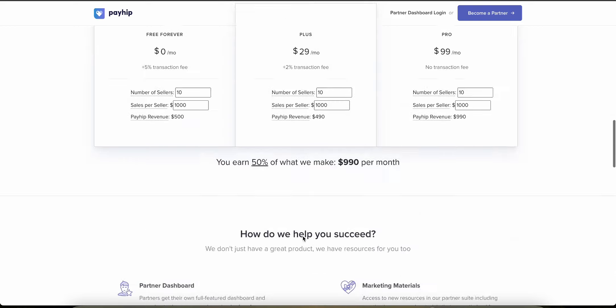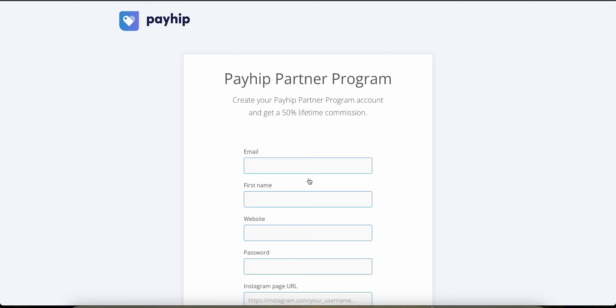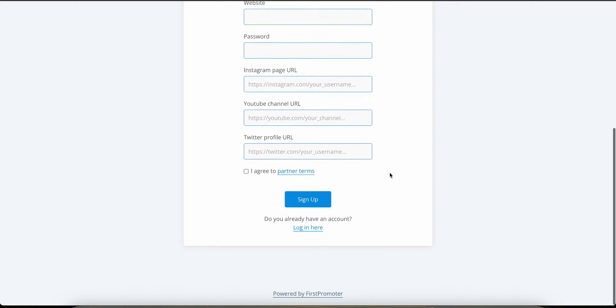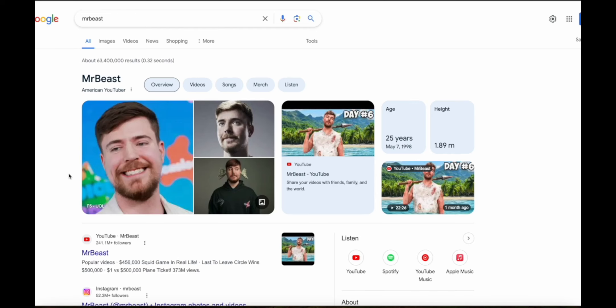One of the best ways to become an affiliate and make money is to actually try out the product you're promoting. I've included the link to Payhip in the description of this video. If you use the link and go to the partner page and click the join button, you can quickly sign up and become an affiliate.